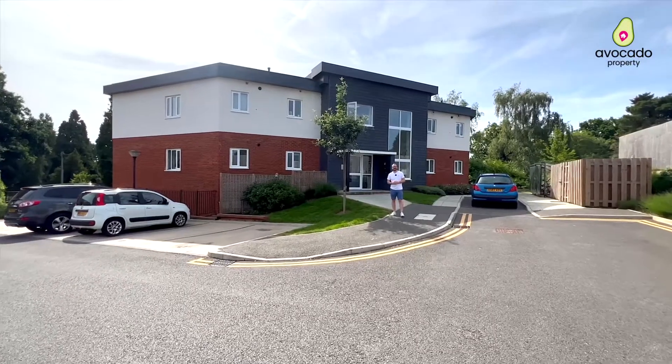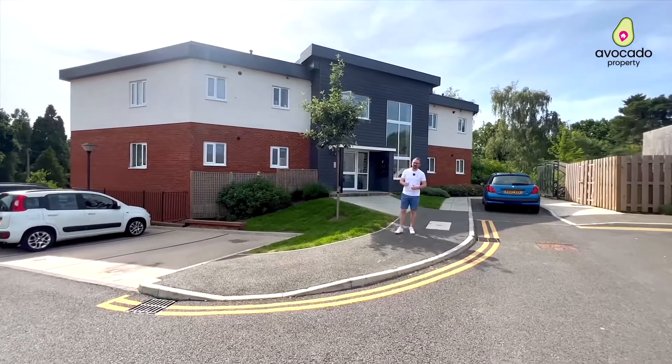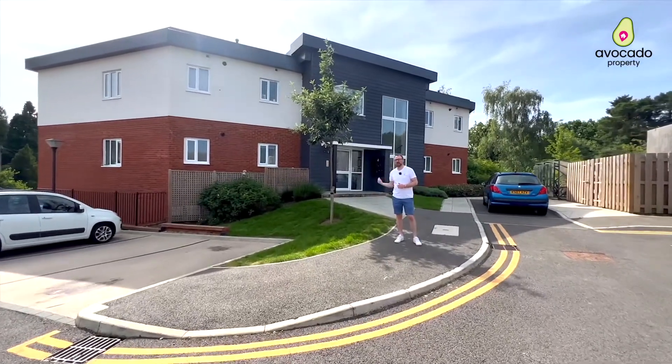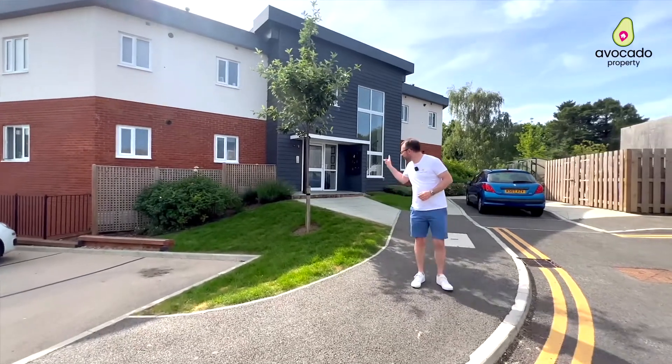Hi, I'm Mike from Avocado Property. Welcome to Robins Gate in Bracknell Town Centre. This is a really quiet location just off Broad Lane and a modern two-bedroom apartment. Let me show you around — I'll meet you inside.